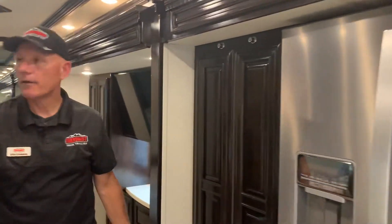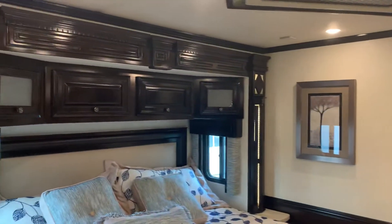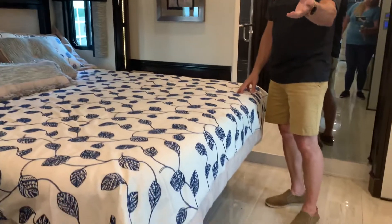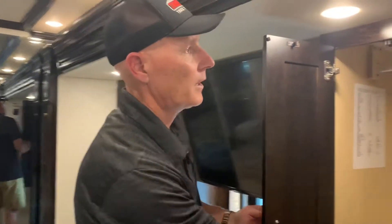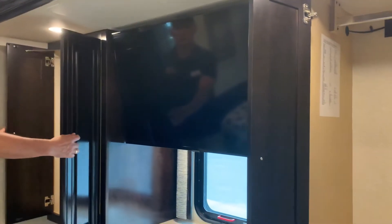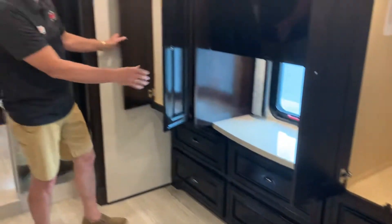Coming back here we have a master bedroom with a king bed. Underneath is where you'd find storage for the extra leafs for your Euro dinette as well as your fold-out chairs. Across from you are dressers with two very nice-sized wardrobe areas for hanging clothes — either his and hers, or maybe all hers — plus dresser space down below.